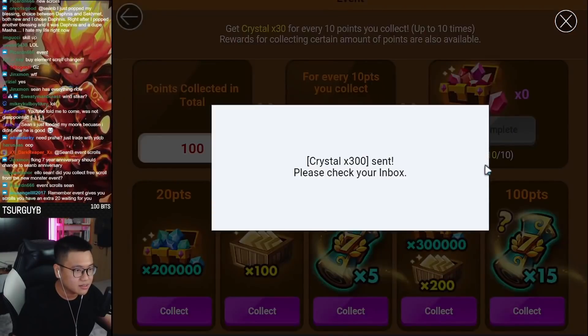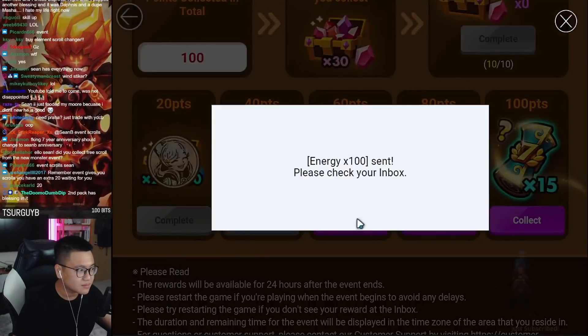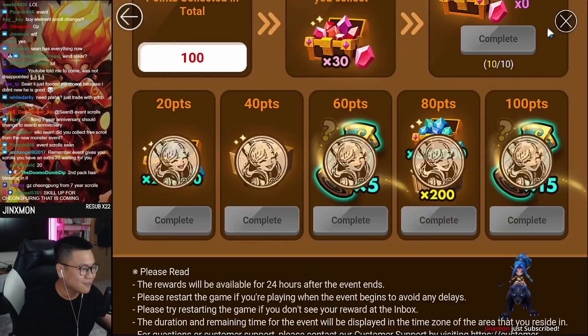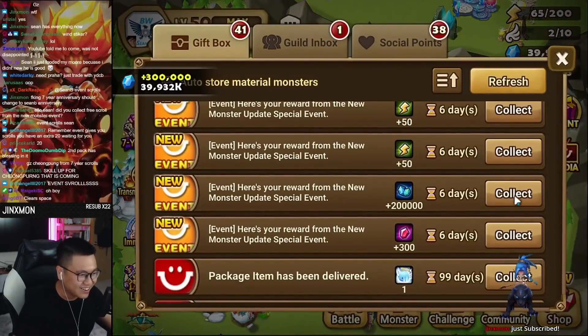Wait, how do I do this? Oh, I can collect everything, right? Yo Jinx, thank you so much for the Prime, man. Skill up for Chung Punk that's coming — yeah, dude. Let's go, dude. That's the right spirit.